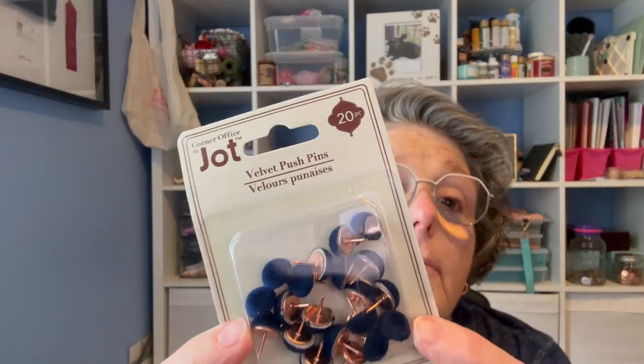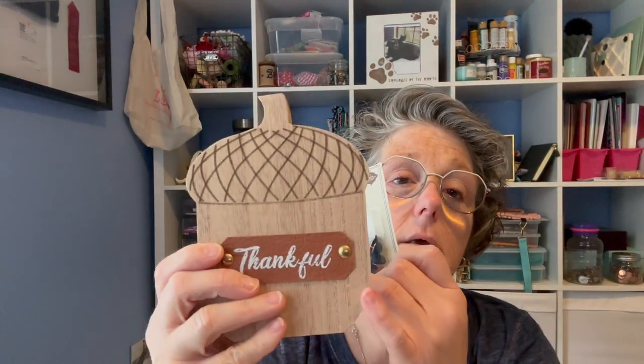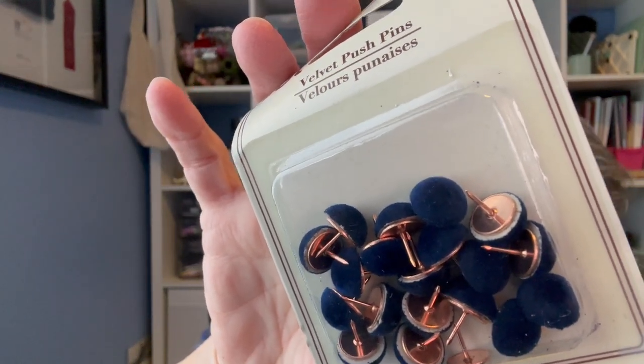I grabbed these thumbtacks with blue velvet — I was going to use them on the corners to replace something, but then I ended up getting upholstery tacks. I feel like these would work the same; you'd just have to be a little more gentle nailing them in. In my living room I'm doing gold, like a mustard, this blue, and a cream — so I thought I could figure something out.